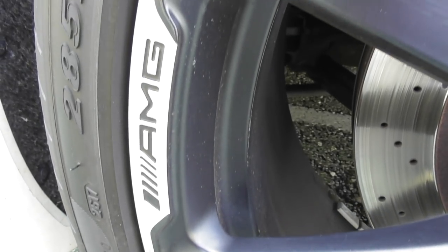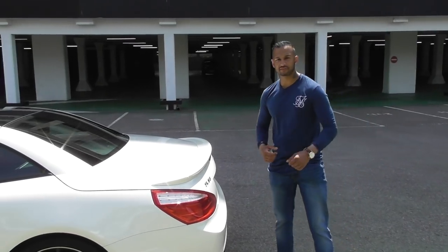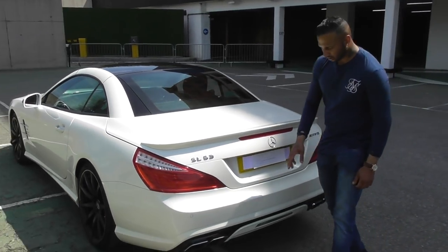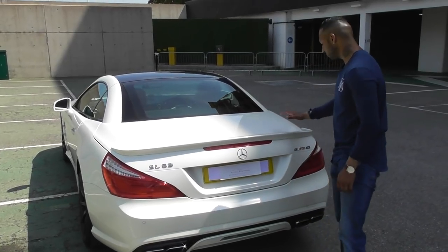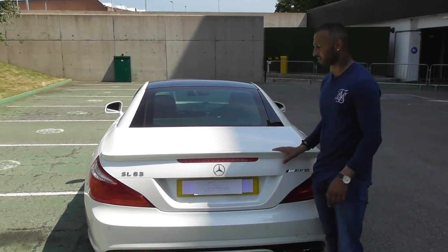On the alloys, we've got the AMG branding. Coming round to the back end, we've got it badged SL63 AMG. On the exhaust tips, it's got the new styling AMG exhaust tips, throwing out that sound of thunder. We've also got the spoiler for a little bit of downforce — because believe me, in this car, we really do need that downforce.